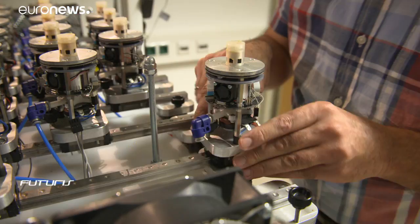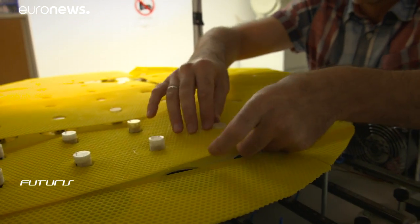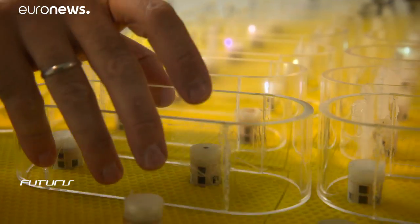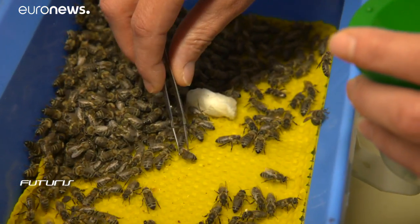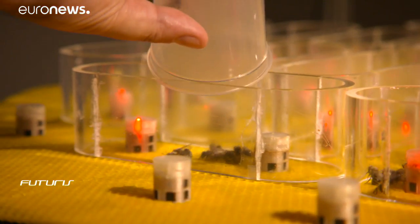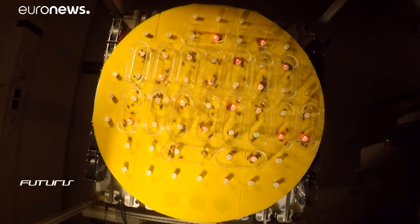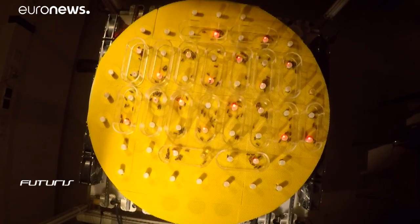Researchers here build almost every day beehives like no other. Wax panels are installed above a fleet of small robots equipped with sensors. Complex bio-inspired algorithms help these robots to send different physical stimuli to the insects. Researchers then study the reaction of the bees.